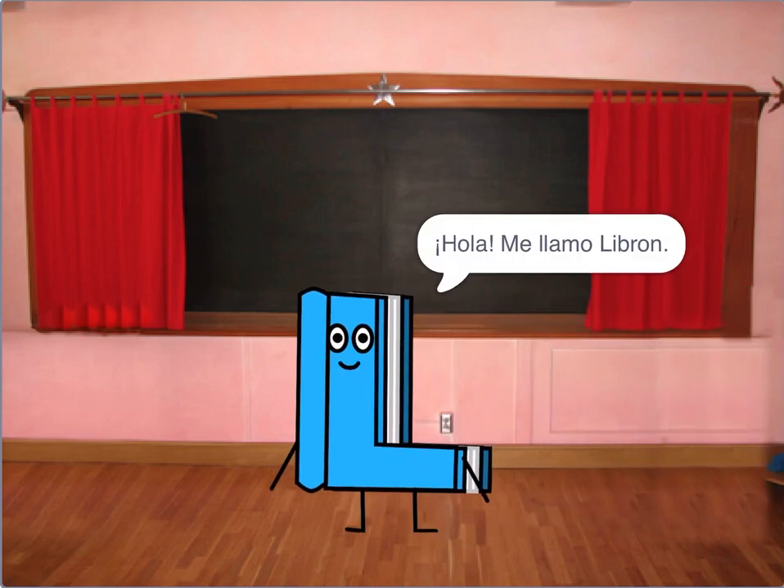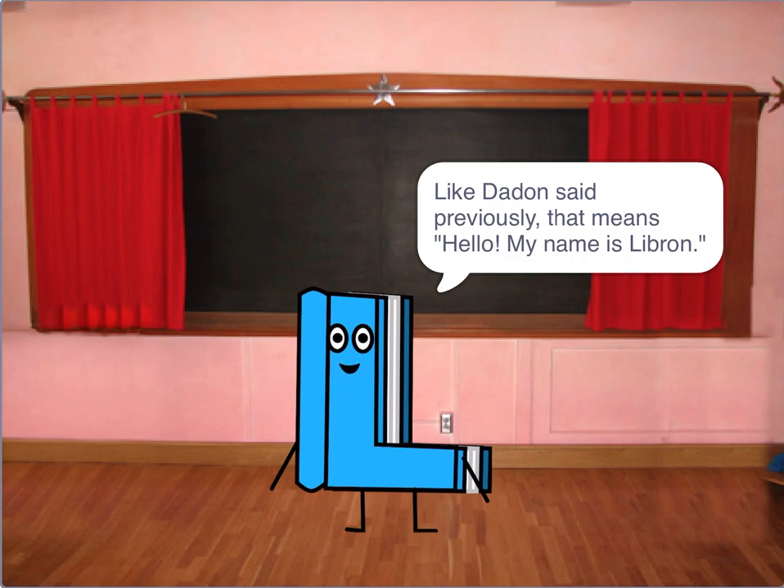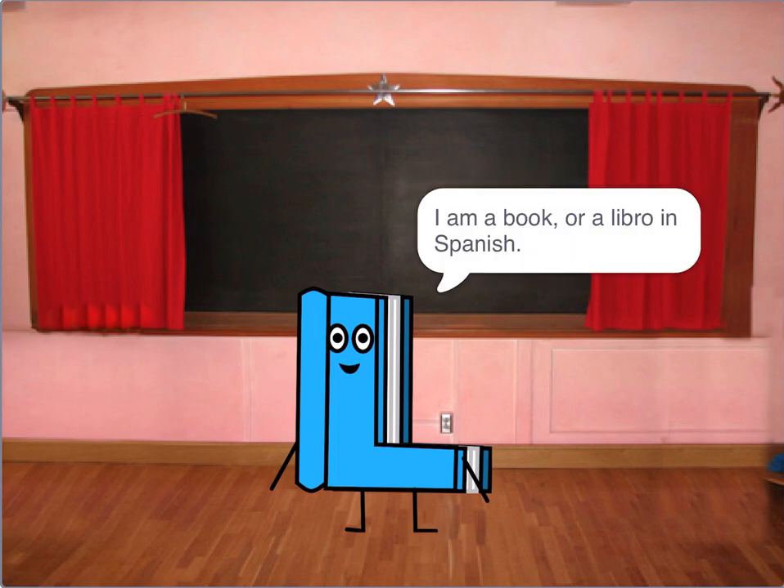Hola. Me llamo Lebron. Like that — as said previously — that means hello. My name is Lebron. I am a book, or a libro in Spanish.